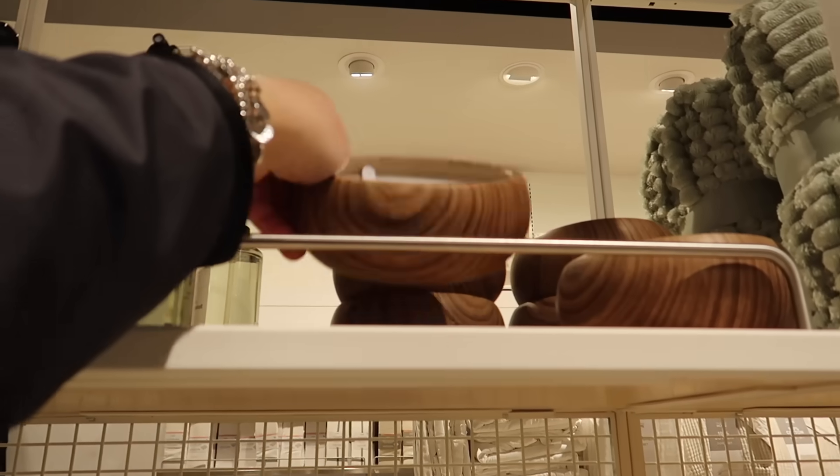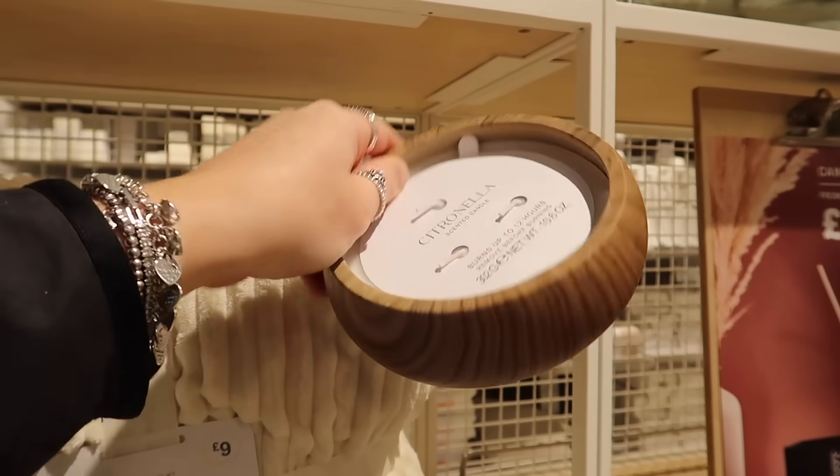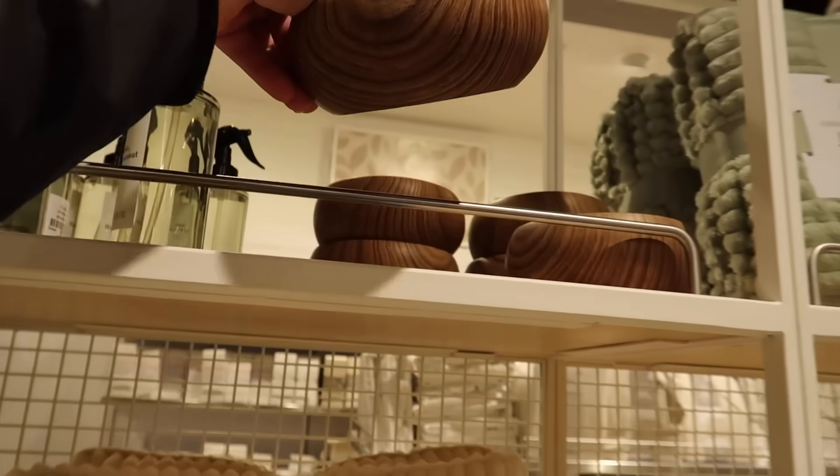What's this wooden thing? It's a citronella candle as well — great for outside, and £6 for that one.